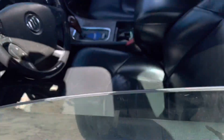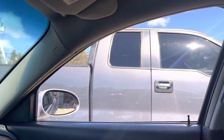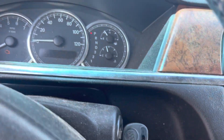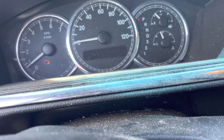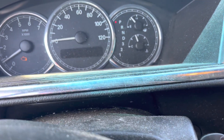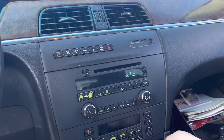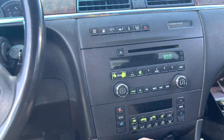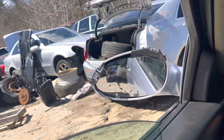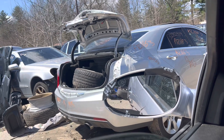Door handle's broken. All the windows go up and down. Does not want to show the mileage. Radio works. Heat and AC work. Car can go forward and backwards.